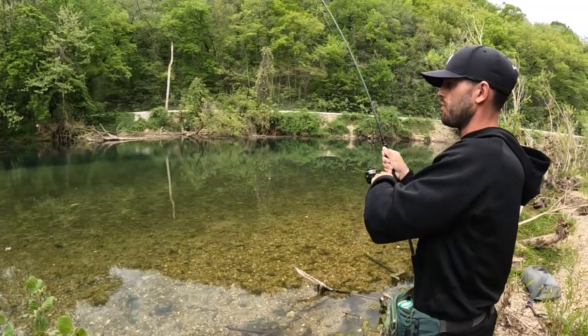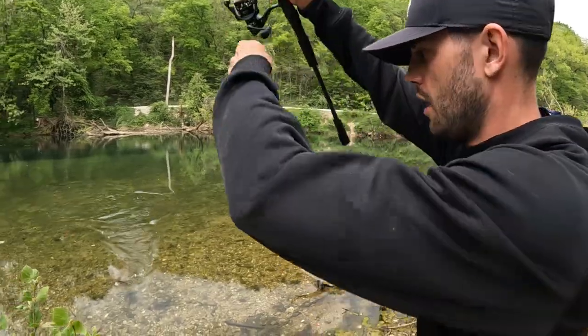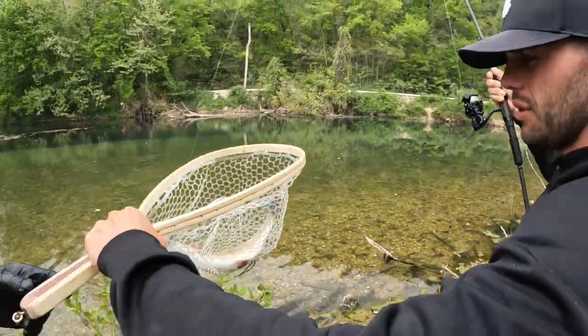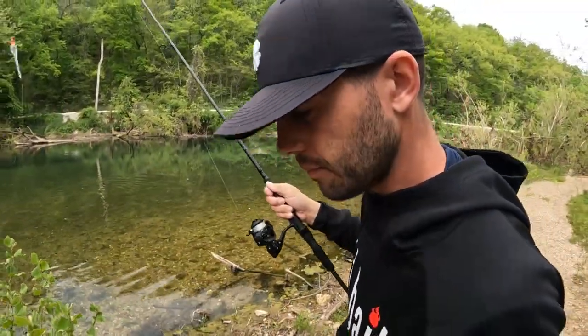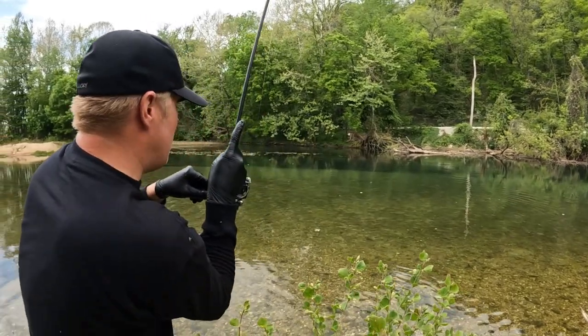Fish on! I just changed up my depth, actually went a little bit shallower and it was first cast. I got the net right here. It's a nice one — that is actually really nice. What a beauty. Double! I shallowed up and it worked great, just like that. Change the depth.